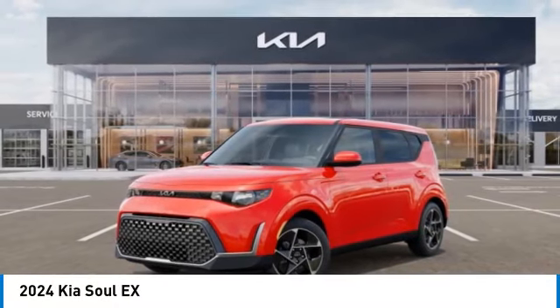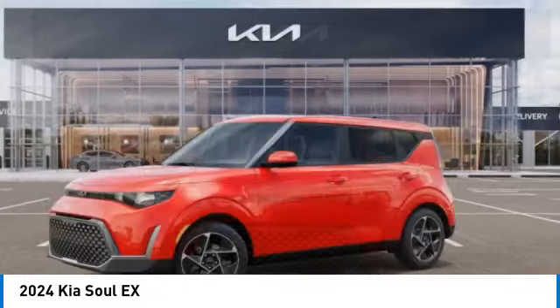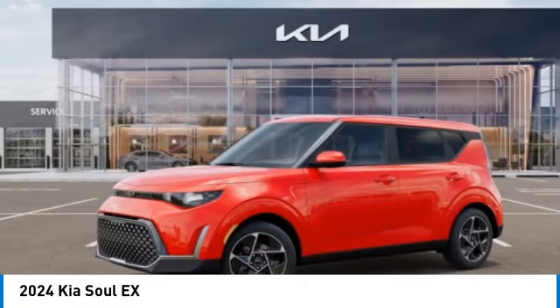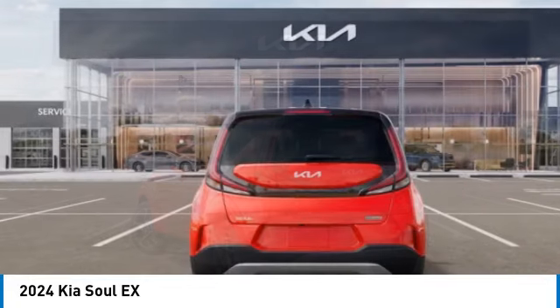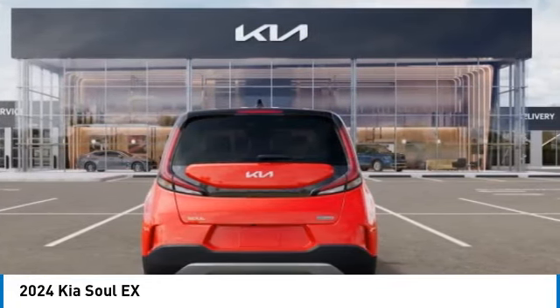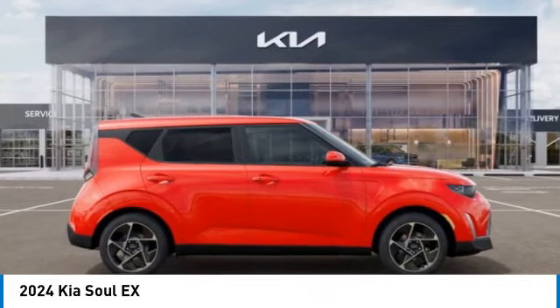Stop by and take a look at the 2024 Soul. The Soul is quick and ready with its innovative, catchy style, a sharp, roomy and well-fitted cabin, and a comprehensive list of safety and fun features. This vehicle has less than 100 miles. Here are some of this vehicle's great options.